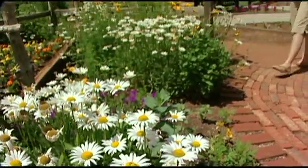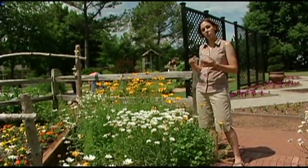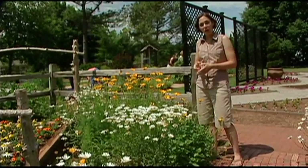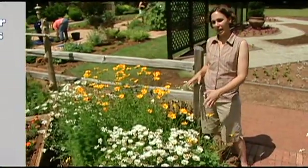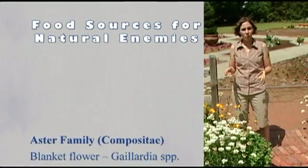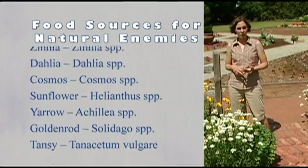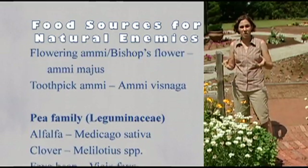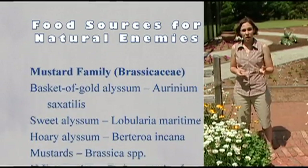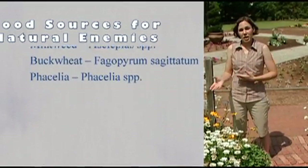In addition to water and shelter, we can provide food sources to attract natural enemies. Natural enemies feed on insects, but they also use pollen and nectar to supplement their diet. Many of our asters — such as coreopsis, daisy, our state wildflower the gaillardia, as well as yarrow — are very attractive to natural enemies. There are also a number of flowering herbs that attract natural enemies, including dill, fennel, coriander, and caraway. Many of our brassica plants and mustards, as well as legumes like clover, are also useful for bringing in natural enemies, as is milkweed and even potentilla. Including as many flowering plants in the landscape as you can will help you bring in natural enemies.